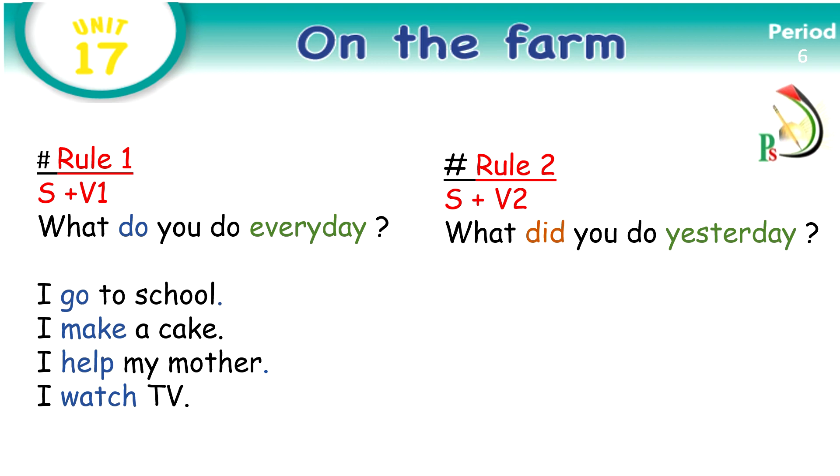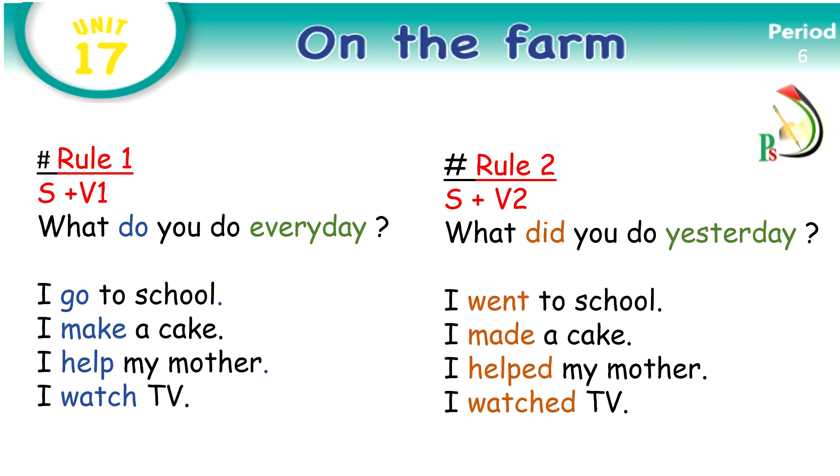Please look at the answers. Number one: I went to school — 'went' is a verb in the past. I made a cake — 'made' also is a verb in the past. I helped my mother — 'helped' is a verb also in the past. And the last example is I watched TV — 'watched' is a verb also in the past.